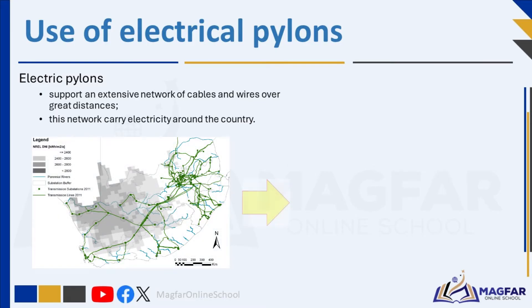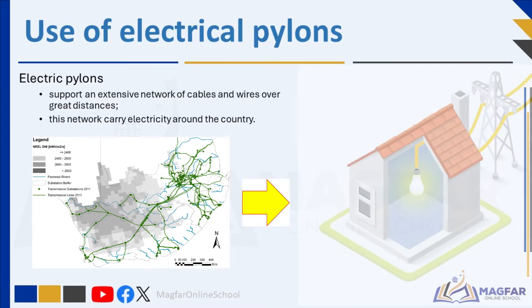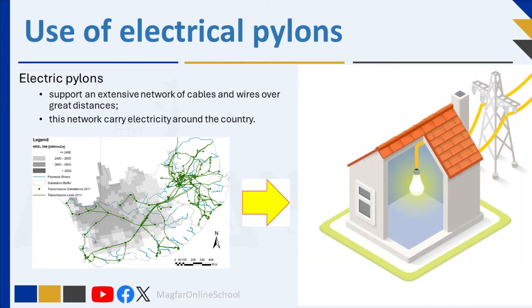Electric pylons benefit society by supporting an extensive network of cables and wires over great distances. This network is used to carry electricity around the country. Pylons need to be very strong and stable constructions to carry heavy power lines. These framed structures span vast distances, and their construction must make them able to withstand forces acting on them.